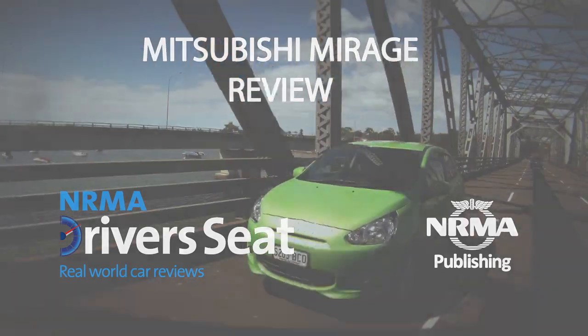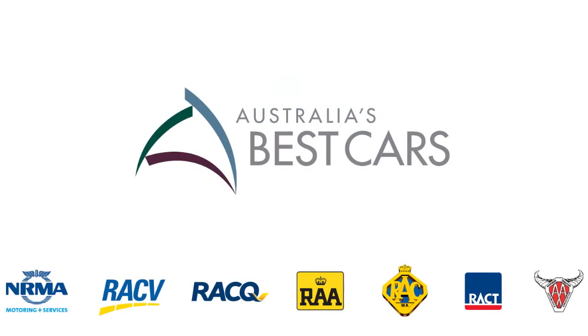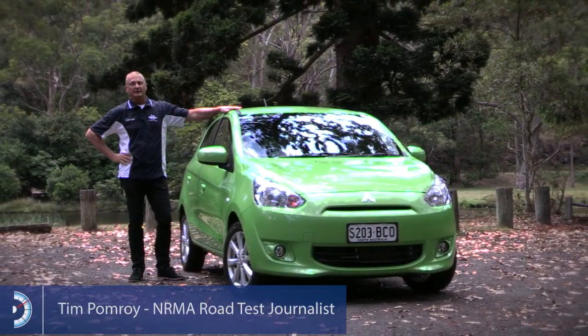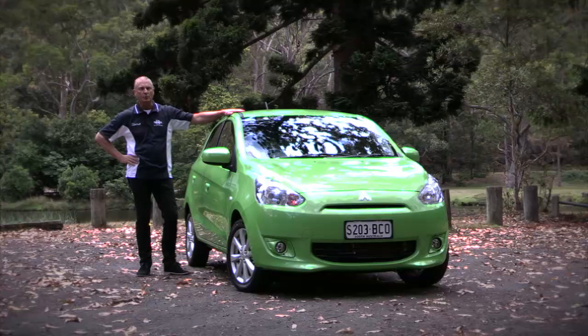This is a Mitsubishi Mirage, first up winner of the newly created Micro Car Class, introduced to Australia's Best Cars awards for this year. The Mirage reflects the increasing demand for budget-priced entry-level models, beating rivals the Nissan Micra and the Holden Barina Spark for top spot in this year's awards.